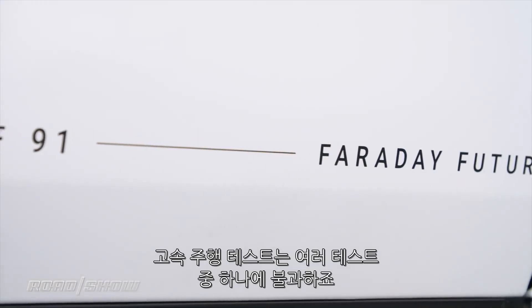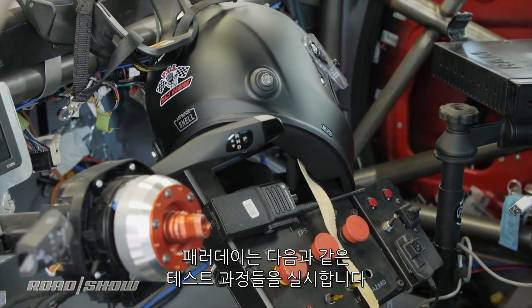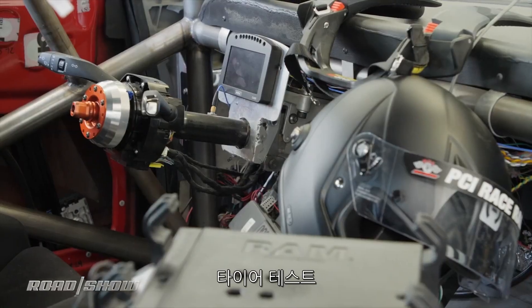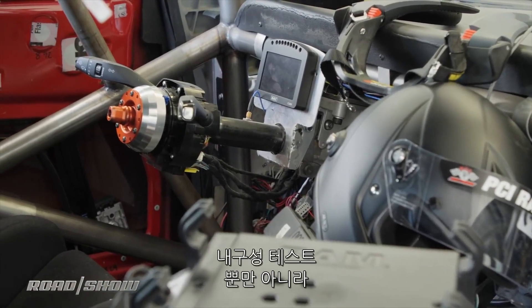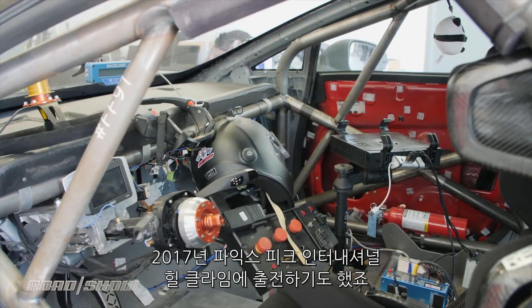The high-speed exercise is just one in a series of tests Faraday is putting the FF91 through as it makes its way towards production, following traditional winter testing, tire evaluations, general durability runs, and not-so-traditional ones like entering the Pikes Peak International Hill Climb last year.